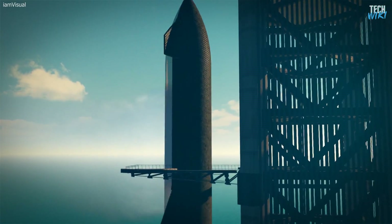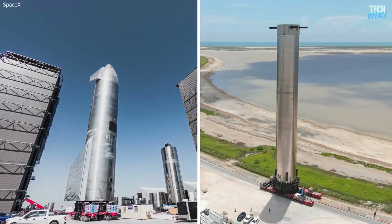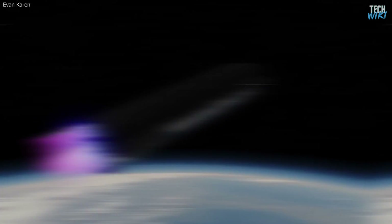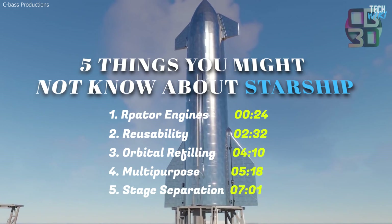SpaceX's Starship is finally ready for launch and set to make history. It's been quite the process to get to this point, with many setbacks and delays, but it's finally time for Starship to begin its mission and explore the universe. Before that happens, let's take a look back at the 5 things you may not have known about this massive rocket dubbed Starship.